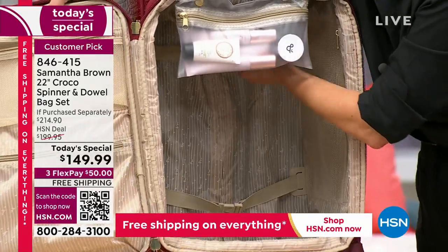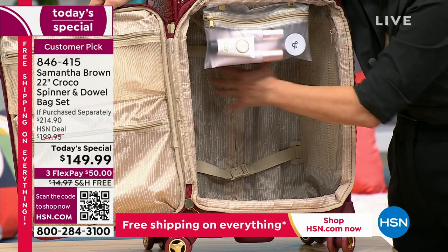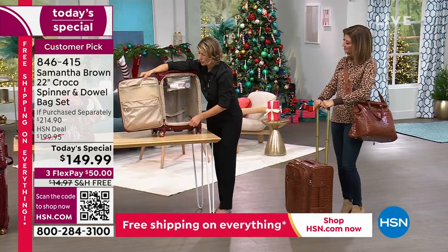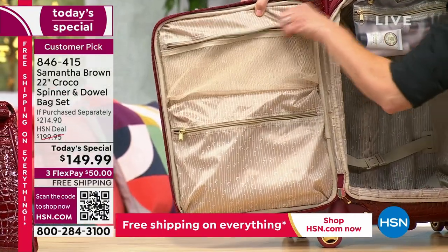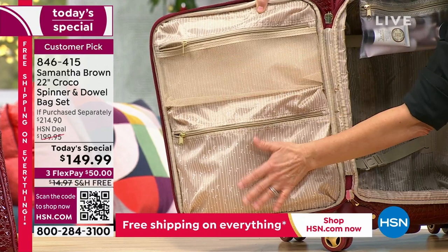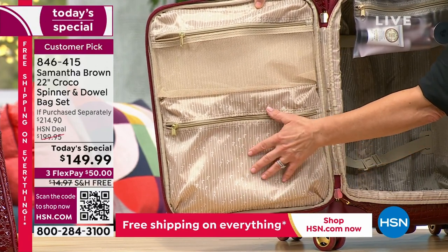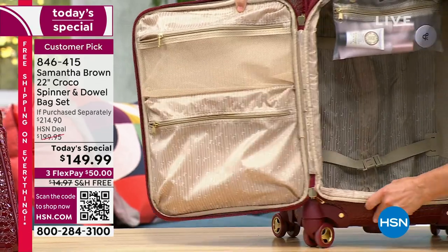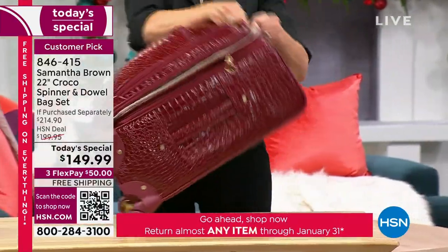You've got luggage straps - something manufacturers don't put in luggage anymore, but they keep things in their place, they don't jostle about, and they prevent your clothes from wrinkling. Even on the lid there's great built-in organization: a mesh pocket that allows you to see things you've packed and lets things breathe. And there's a privacy pocket - maybe you want to put your undergarments in here so when TSA opens up your luggage, everyone doesn't see what you'd rather they didn't.